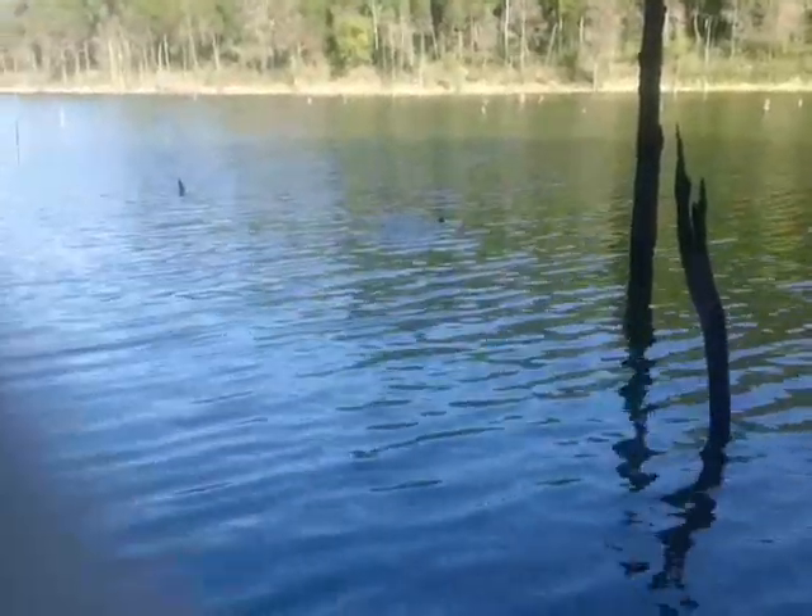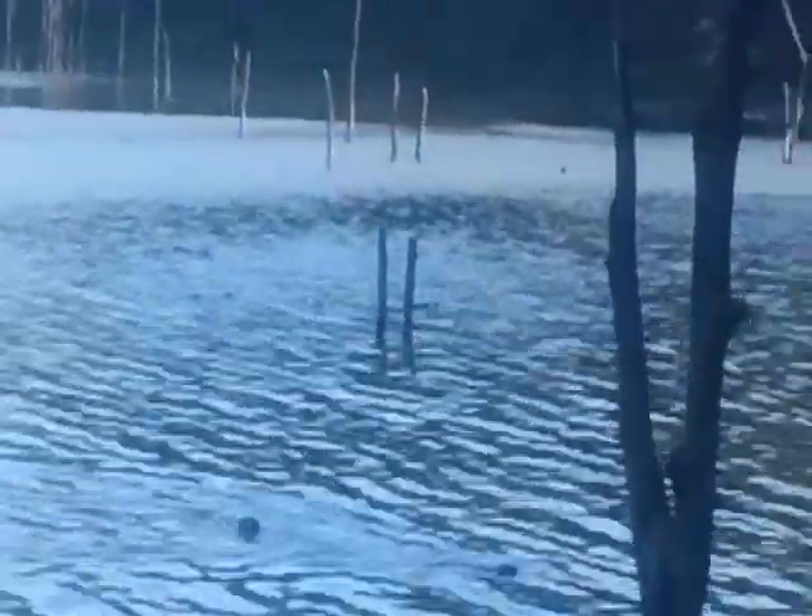Well, I got some otter friends here that are coming to say hi to me. I can truly say I've never seen otters in the wild, but these seem pretty friendly. There's three of them. I sure hope they don't get near my trot line. Wow, look at them just looking at me. Isn't that cool?